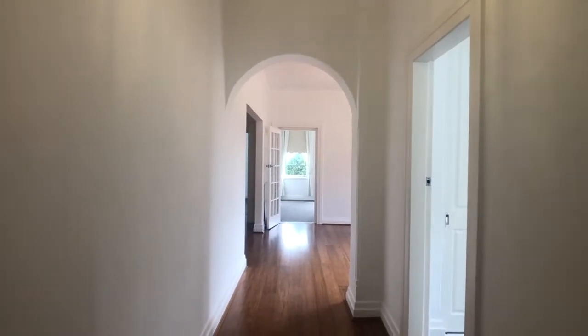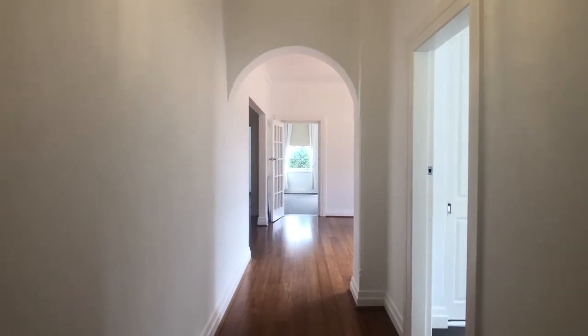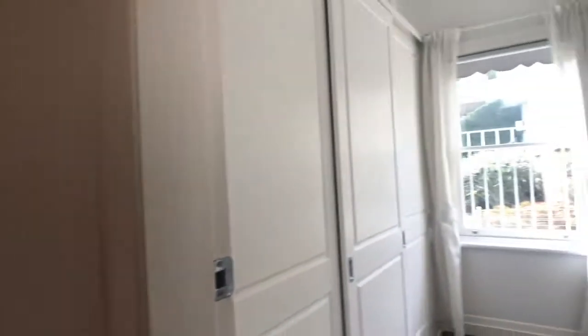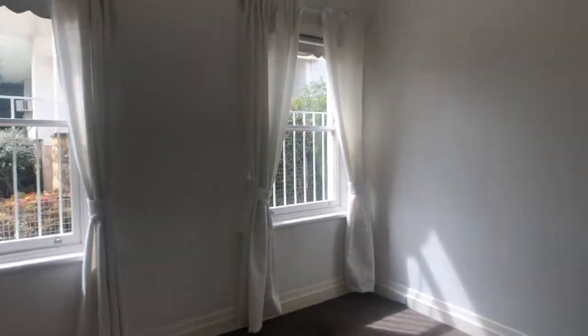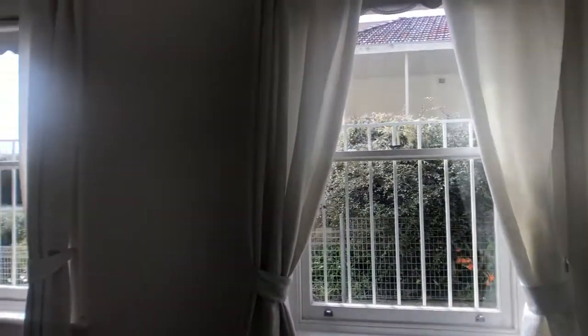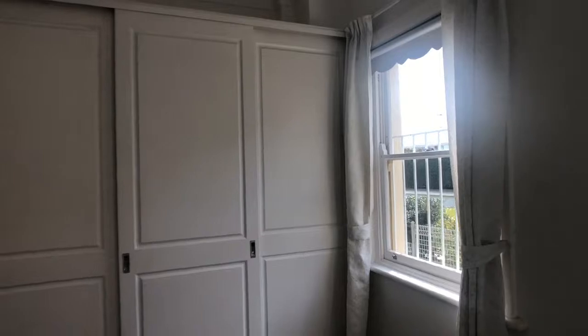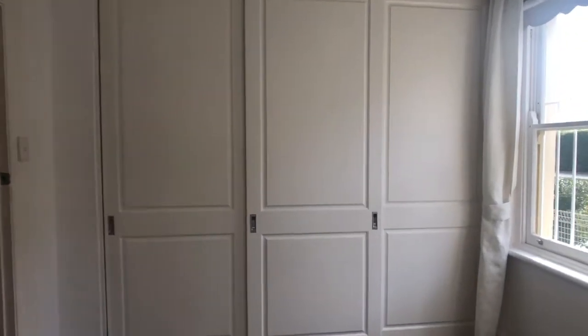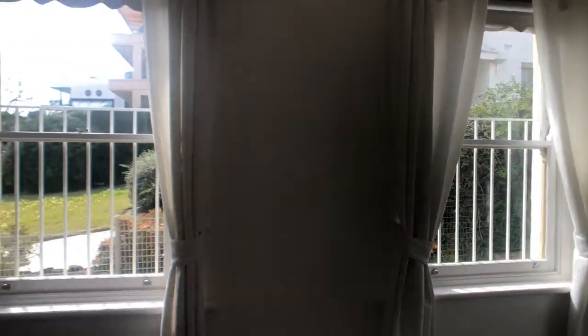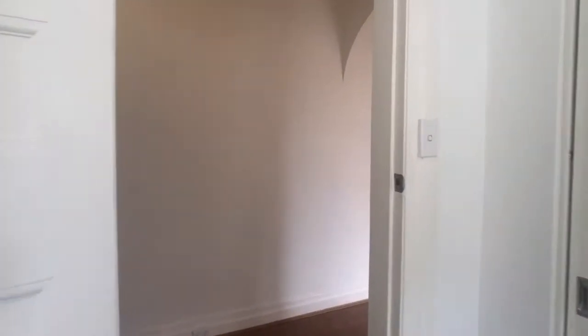As we walk into this apartment, I'm immediately struck by the feeling of open space with the high ceilings and the bright paintwork. To the left here is our second bedroom, which is a fantastic size — with fantastic built-in robes and lots of light streaming through both windows. The owners have taken great care when they recently renovated this apartment.